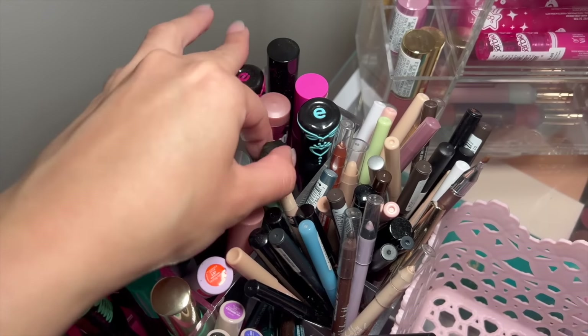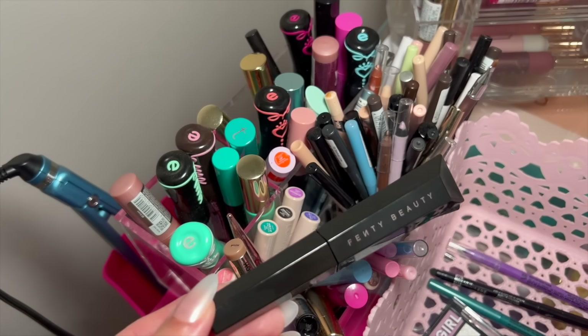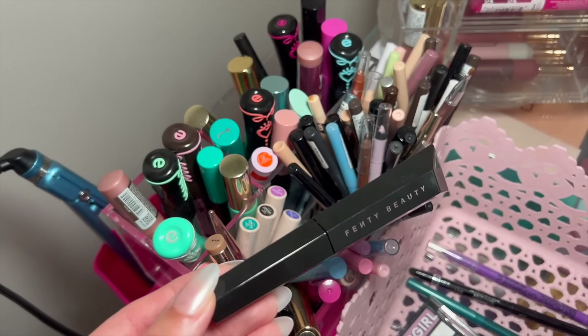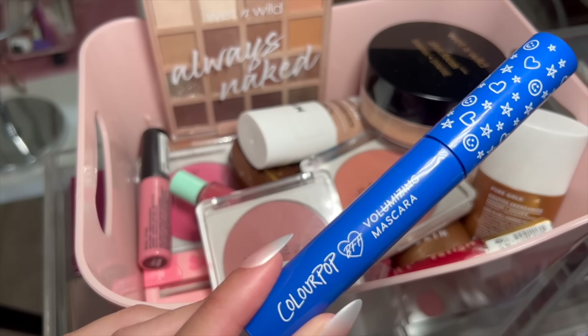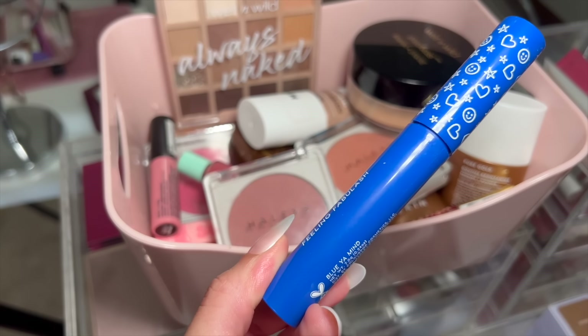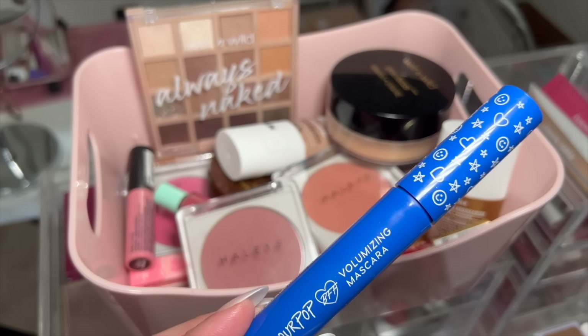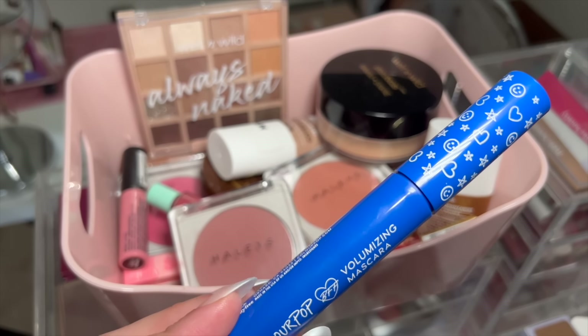For mascara, I've actually been really loving the one from Fenty. I wasn't a big fan when I first used it, but it has grown on me and it's actually really nice. Another mascara I've been loving is the Color Pop BFF Volumizing Mascara in Blue Ya Mind, so I'm going to grab this too because I might want to do colorful mascara instead of colorful liner — we'll see.